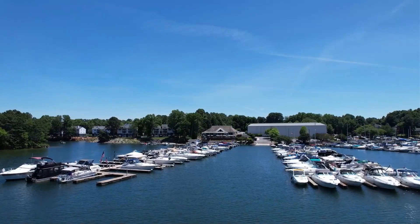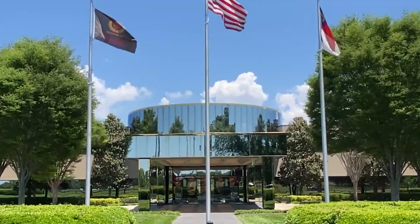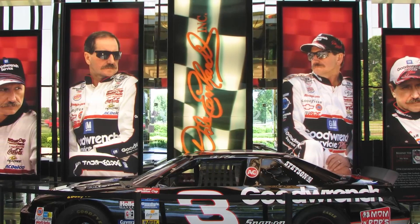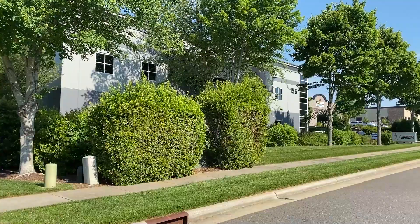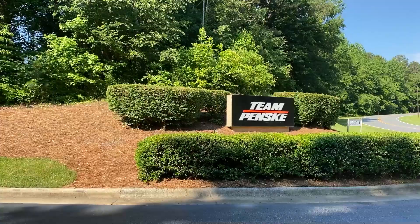Let's head over to Dale Earnhardt Incorporated on the east side of Mooresville. DEI is located on the Earnhardt property where the late Dale Earnhardt Sr. lived, and the shop and corporate offices now serve as a museum. DEI cars including Dale Jr.'s car, Michael Waltrip's car, and several others are on display, along with the legendary number three driven by Dale Sr. himself. In addition, several active race teams are located in the Mooresville area, including Kyle Busch Motorsports, Junior Motorsports, Casey Kane Racing, and Team Penske Racing.